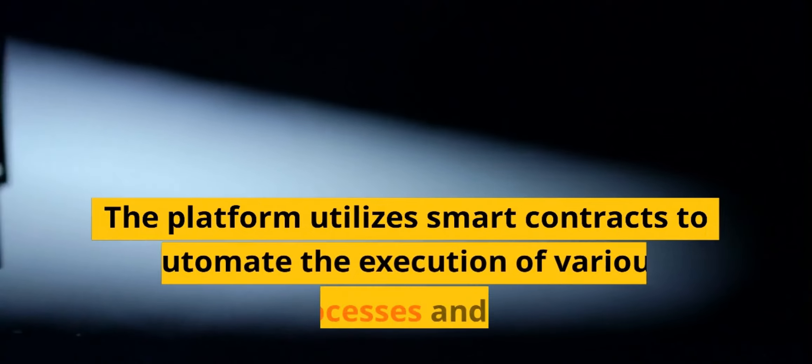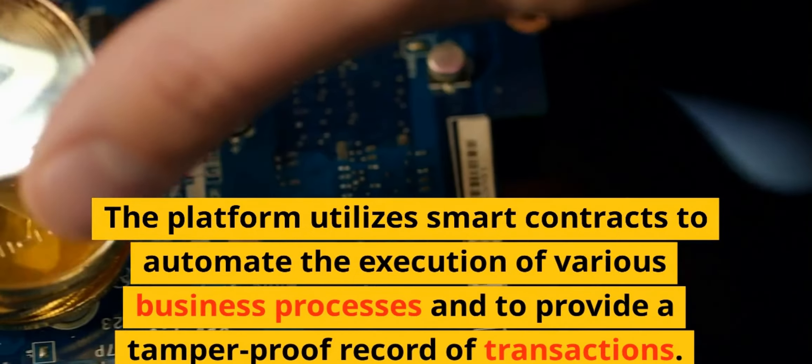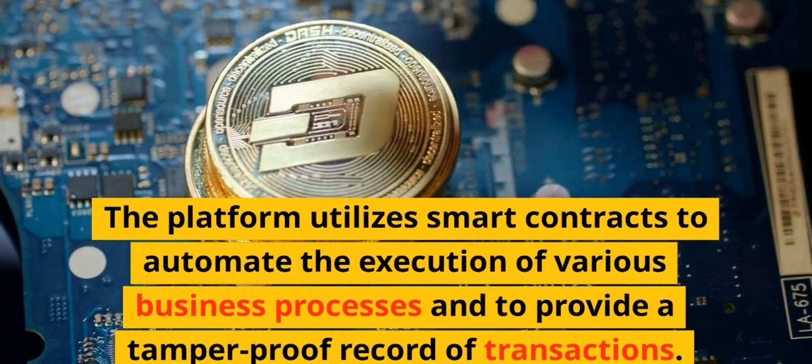The platform utilizes smart contracts to automate the execution of various business processes and to provide a tamper-proof record of transactions.